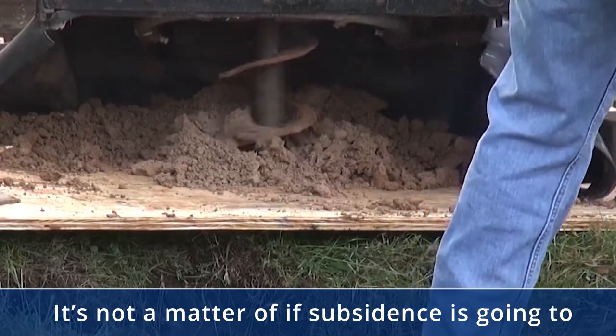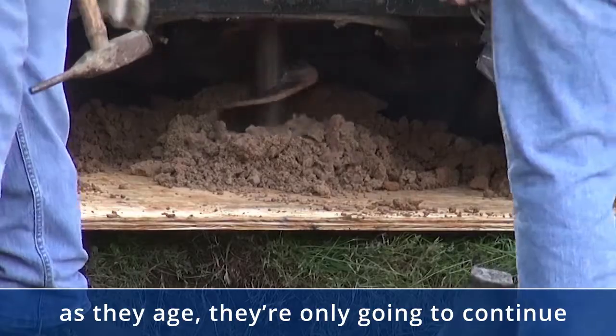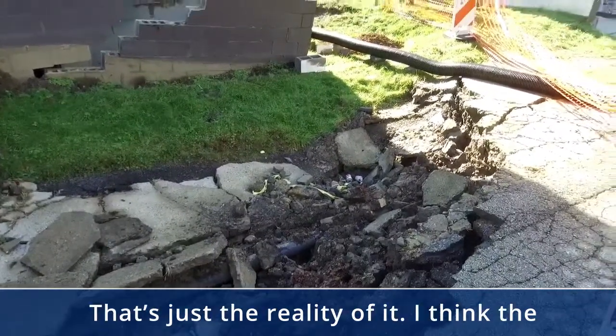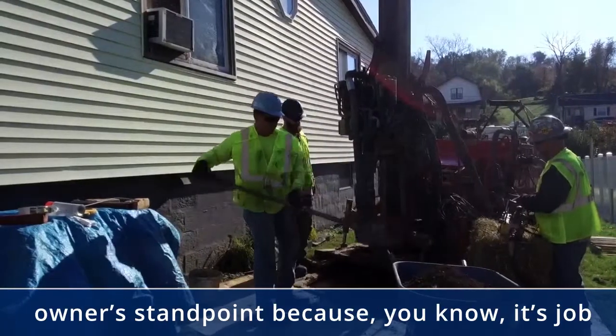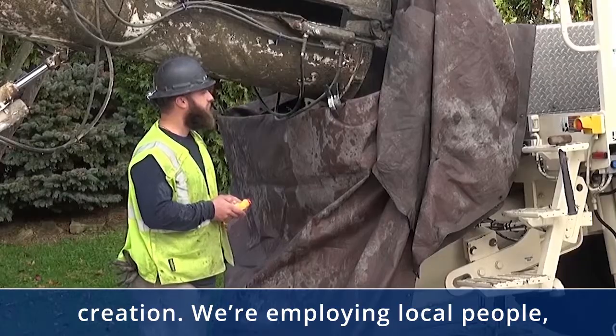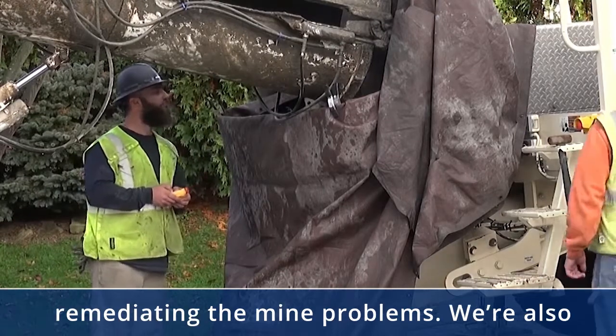It's not a matter of if subsidence is going to happen — it's a matter of when. These old mines, as they age, are only going to continue to subside and collapse more. That's just the reality of it. The AML program is important from a business owner's standpoint because it's job creation. We're employing local people who live in the communities that we're remediating.